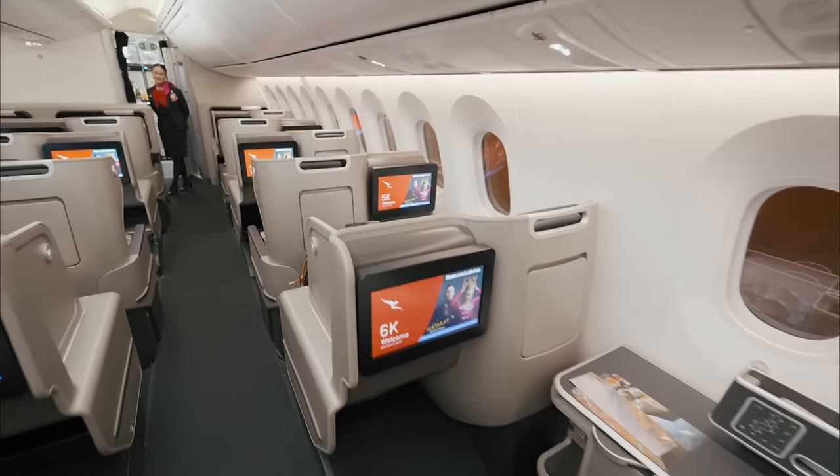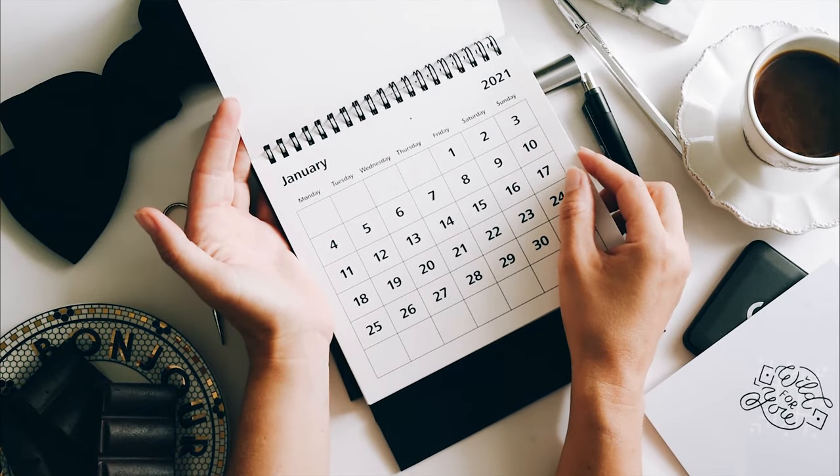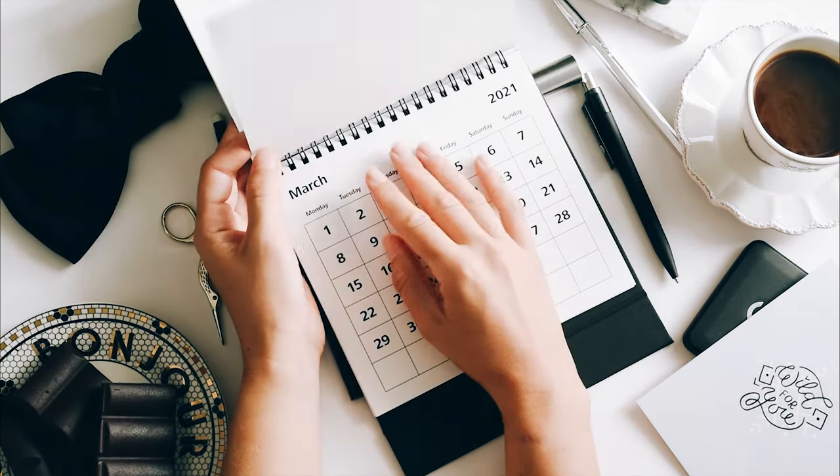But things have actually changed. There doesn't seem to be a set pattern as to when Qantas releases reward seats anymore. Instead, reward seats are now released in batches — they could be released 330 days out, 300 days out, or even 250 days out from departure. This makes it harder to plan, but it does level the playing field for those who aren't elite frequent flyer members. The best approach is to continually monitor the dates you're looking to fly and check whether reward seats have been released.